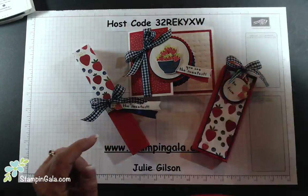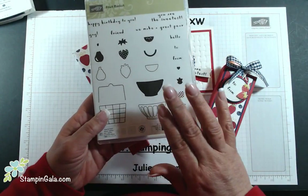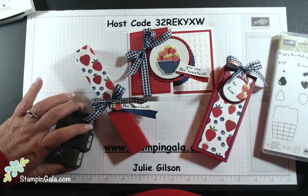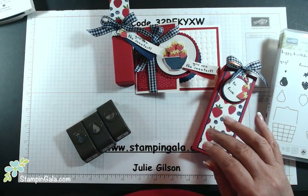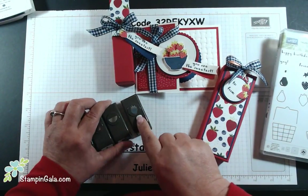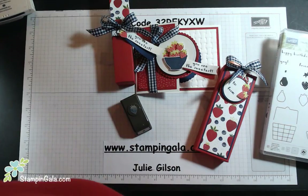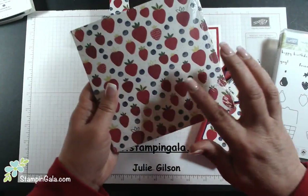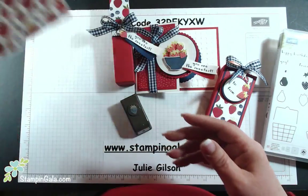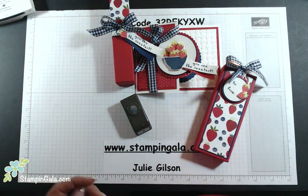I'm using a fruit basket — actually the fruit basket bundle. This is a stamp set, and we also have a set of four punches that go with this set. I'm just using the strawberry punch today. We also have really pretty paper that has a bunch of different patterns in this that I'll show you a little bit later.